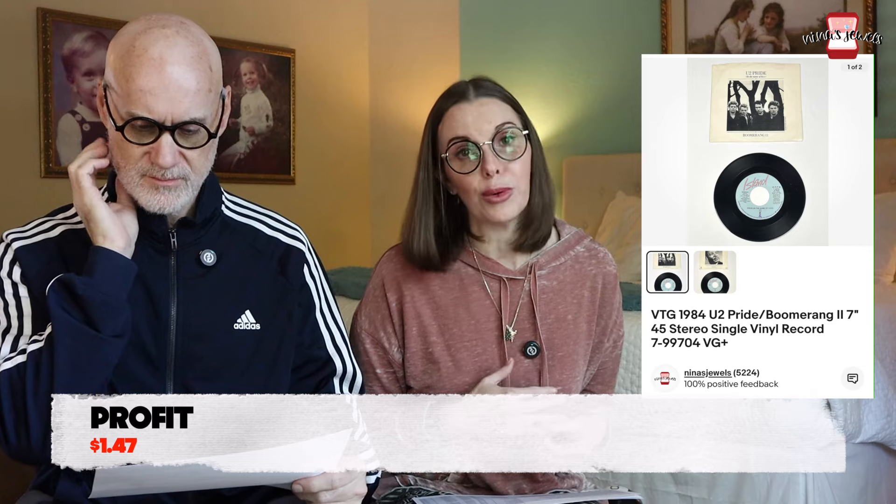Next up was a vintage 1984 U2 Pride 45 Single Record. We got this at a garage sale — technically we purchased everything in bulk and then took the amount we paid and the number of items and split them up equally, so the spreadsheet shows $3.28, but we probably only paid about 50 cents for it. It sold for $12 even, and trust me, this sale was well worth it.